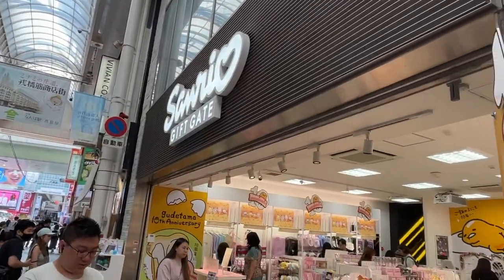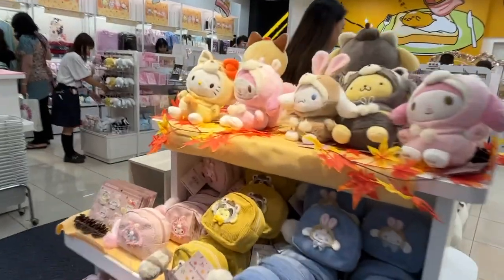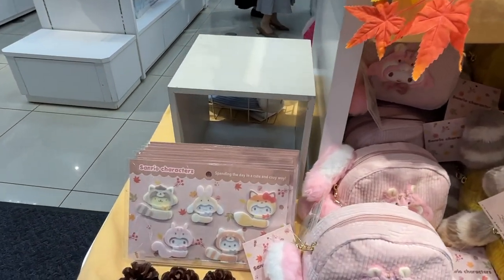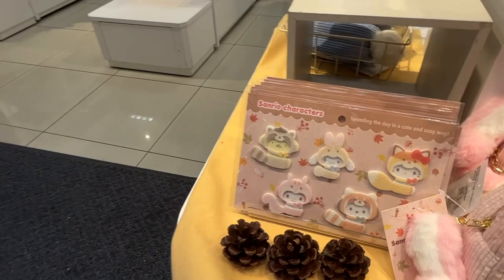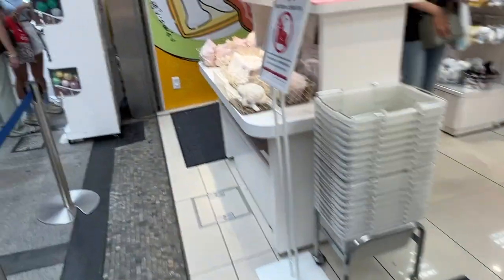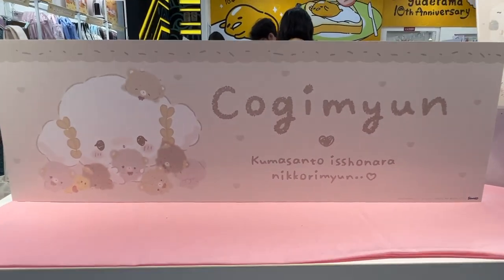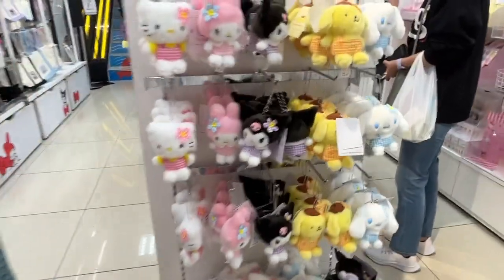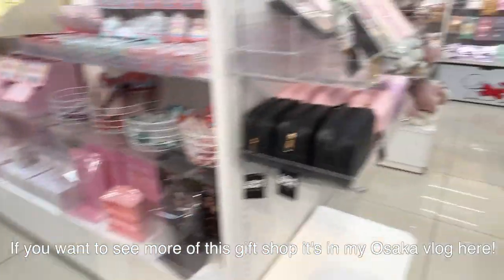Next, let's take a peek at the new fall merch at the Sanrio store. If you want to see more of this gift shop, it's in my Osaka vlog.